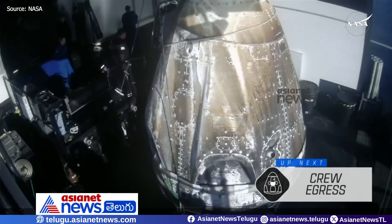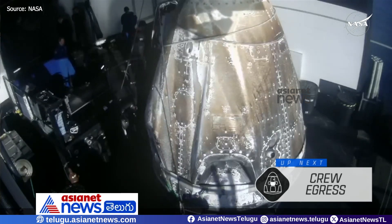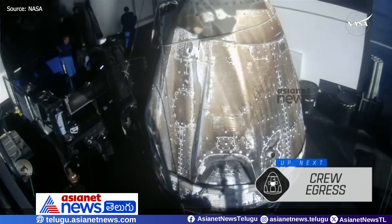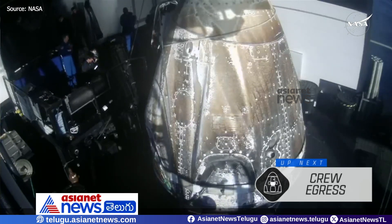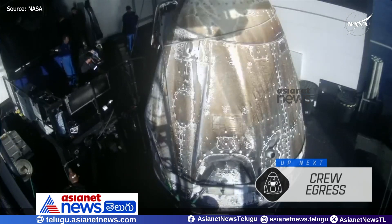The next major milestone that we'll see is when the crew will actually egress or exit the spacecraft. But before that, the recovery personnel will continue to install that protective area around the hatch and then remove the footrests. So we're a couple of minutes away from seeing the crew egress, but not too long away.